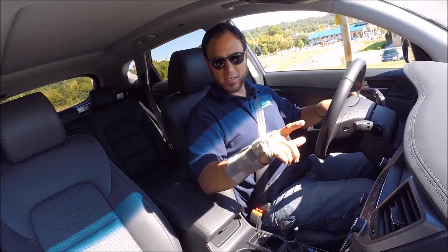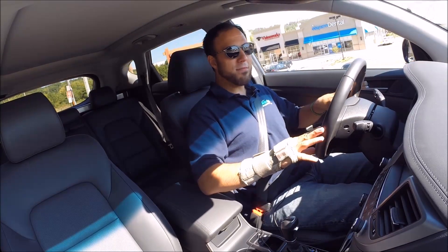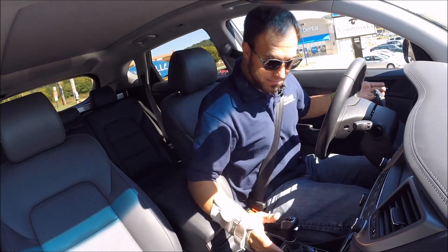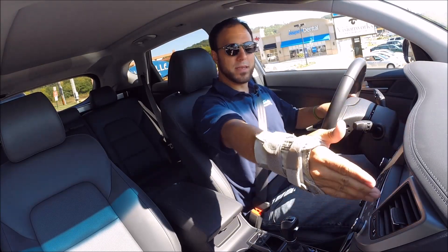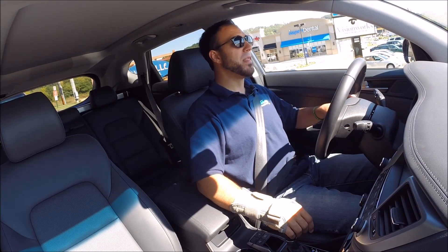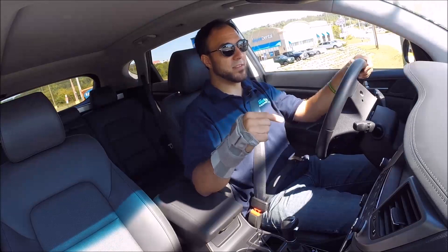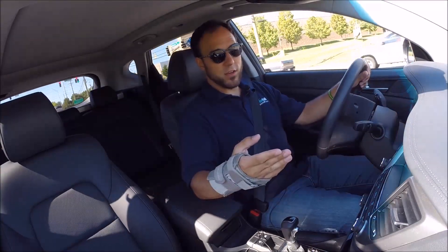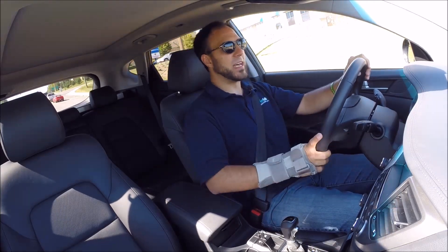There are definitely some design touches that carry across between both models. From an equipment standpoint, everything you would want from the bigger model is here. I'm in the fancy Limited trim, so I have seats that are heated and cooled, dual-zone climate control, a big eight-inch screen with navigation and satellite radio. That satellite radio has a hard drive attached — it records your top six channels so you can rewind and play back songs, or pause if a call comes in. It's basically a DVR for your satellite radio.